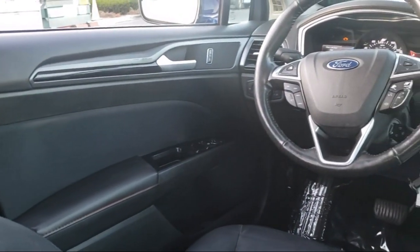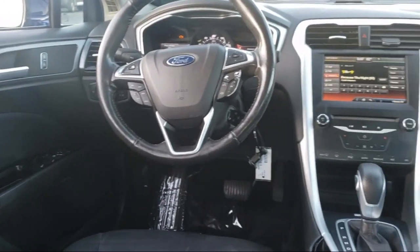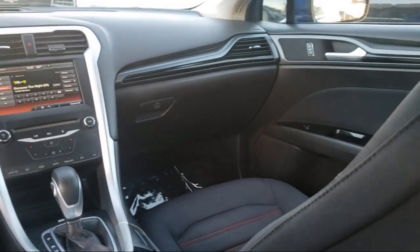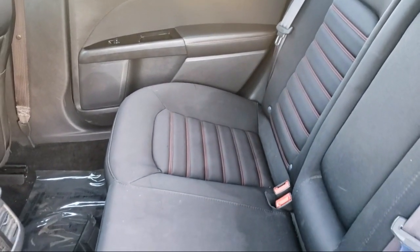Every vehicle we sell goes through a rigorous inspection by factory-trained technicians. And with thousands of vehicles to choose from, you're sure to find exactly what you're looking for.